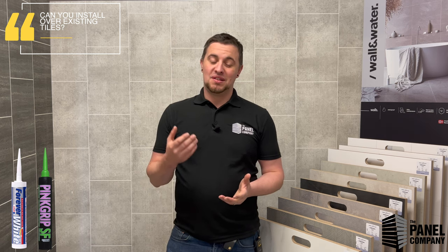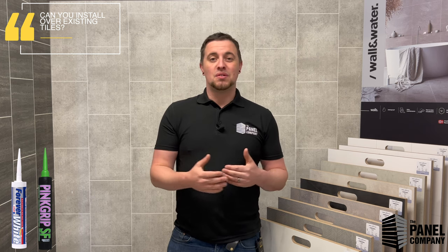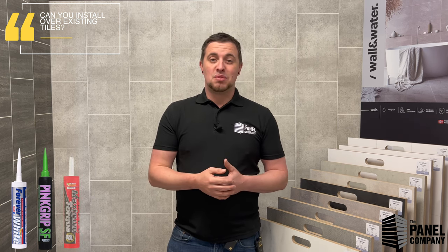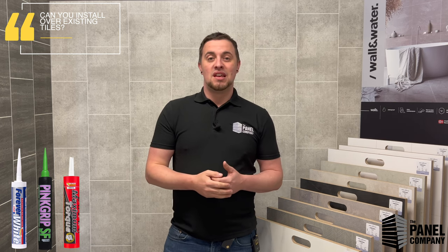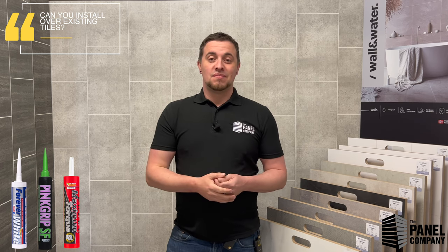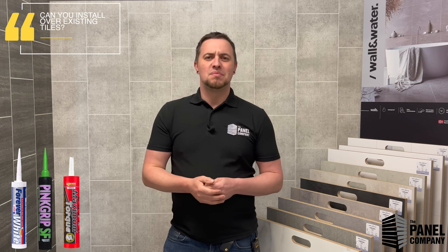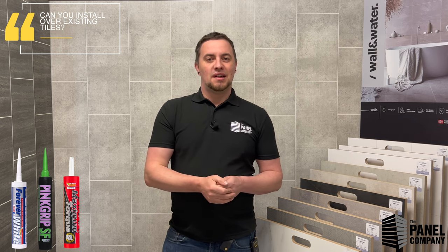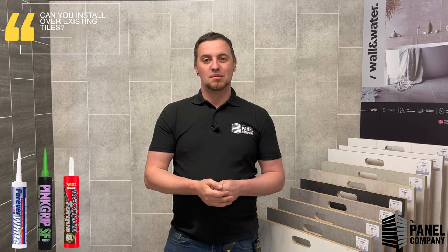You can also stick panels to bare brick. If you've taken everything back to bare brick and you can't afford to get the plaster re-skimmed, you can stick these to bare brick, concrete, or similar surfaces. For that, we recommend the maximum torque adhesive — it's a very, very strong grab adhesive and it will stick to anything. Check out the video on TikTok or YouTube for that, and if you have any questions, give us a call or leave a comment.